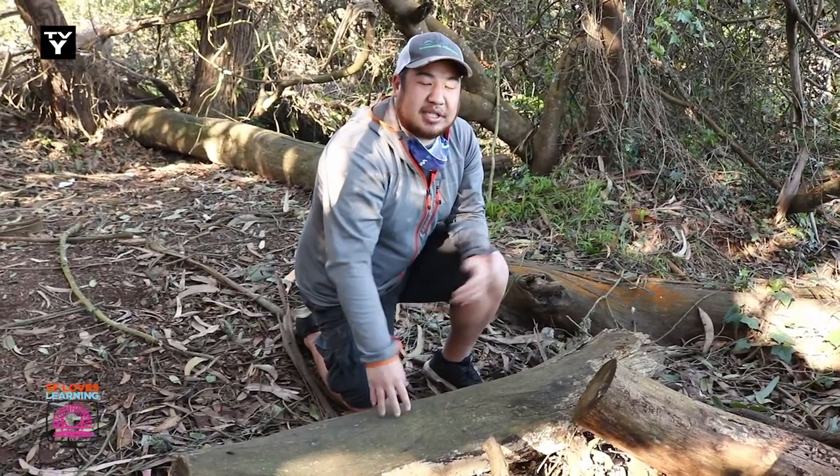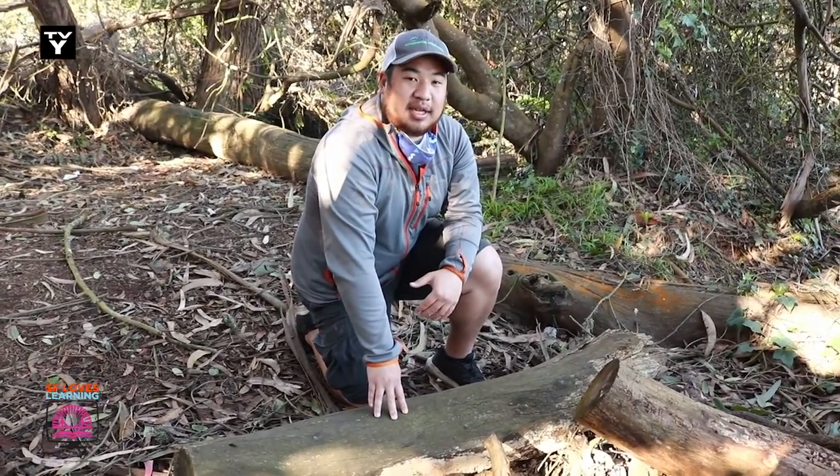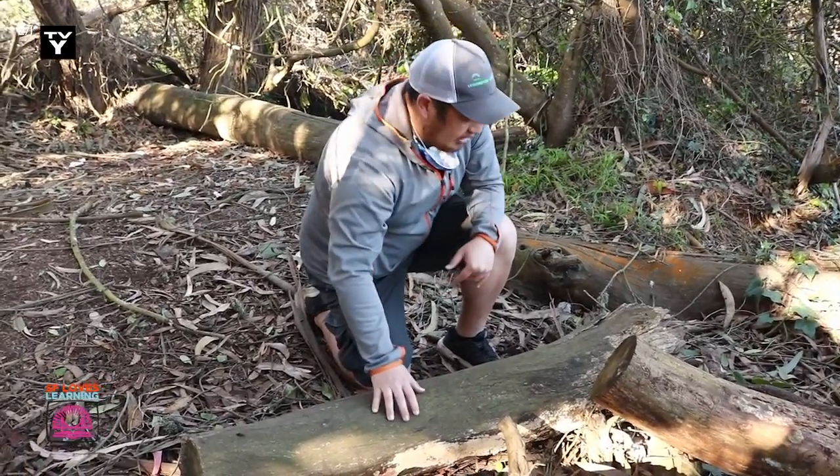What's up scientists? It's me, Jesse. Welcome back to Neighborhood Nature. Today we're still at the Presidio and we're rolling some of these logs to look for slender salamanders. Let's take a look and see if we can find one.